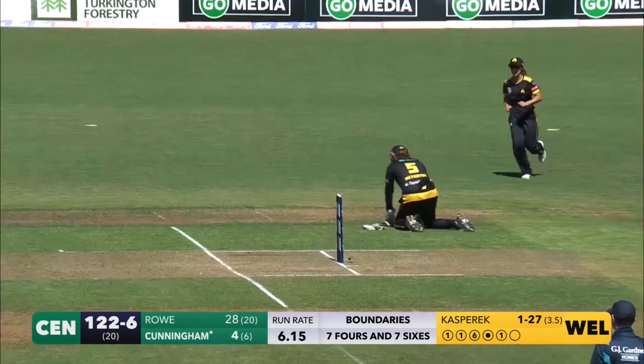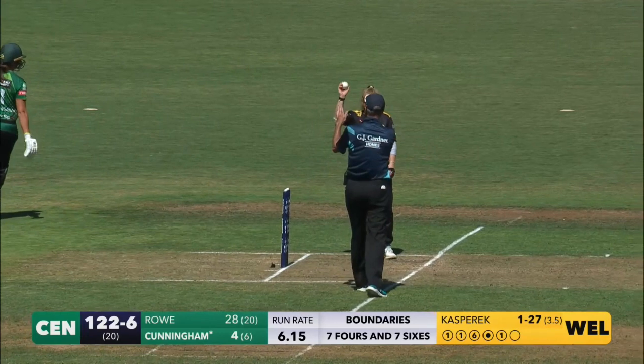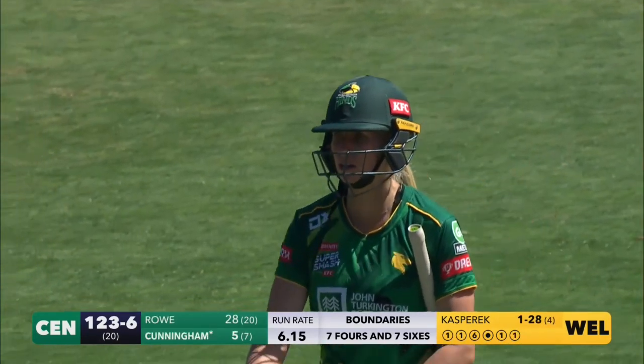They get through for a single — yes, they do. And they bat out their 20 overs, which is a very good effort when you consider they were three for ten.